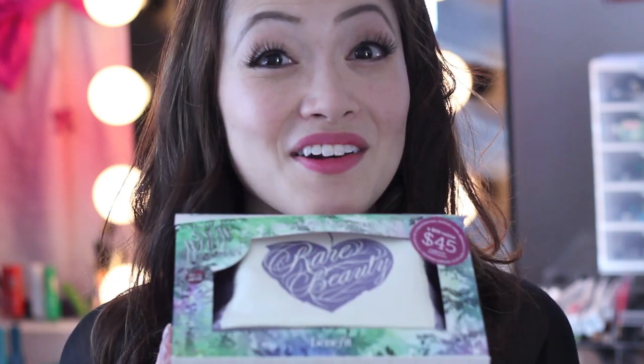So glad you guys decided to stick around — here's the news. Benefit Cosmetics, Benefit Beauty on Twitter, just in case you didn't know, they are going to let us have a giveaway. Yes, this is out in May, but we're going to be doing a giveaway where five of you guys are going to win this.